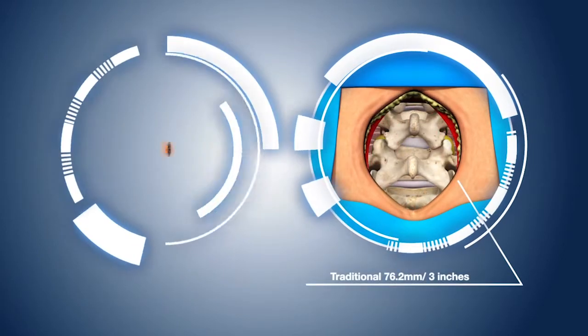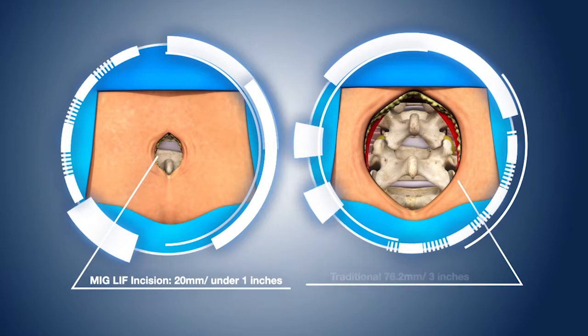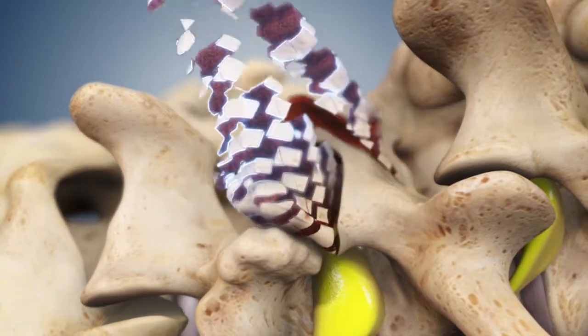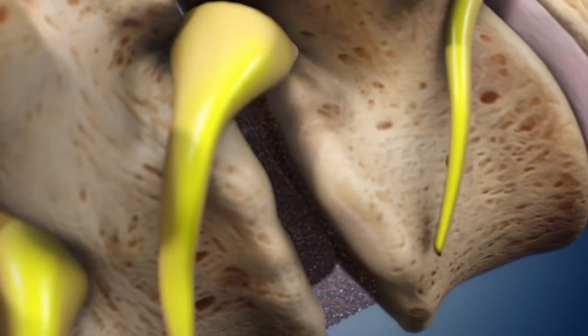The MIGLIF procedure utilizes a keyhole incision, limiting the amount of soft tissue destruction and respecting much of the surrounding anatomy. With the aid of a high definition surgical microscope, the bone impinging the compressed nerves is carefully removed.